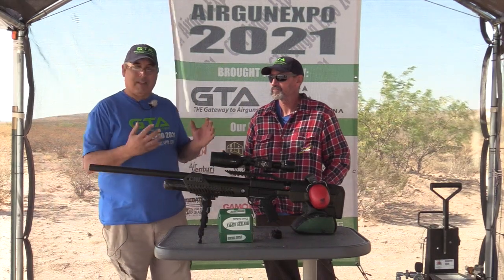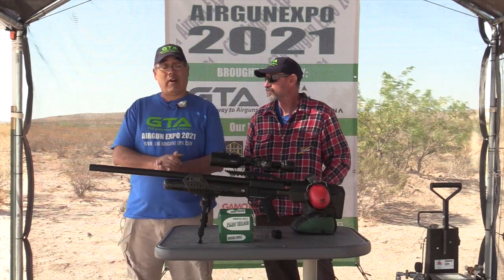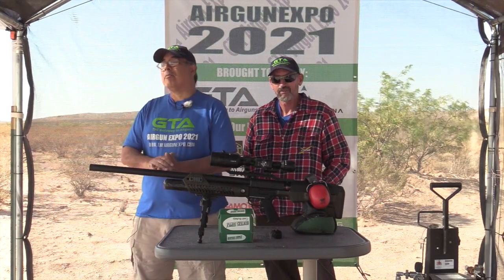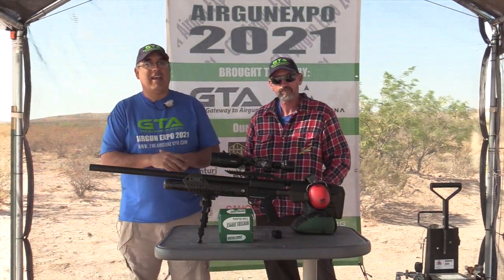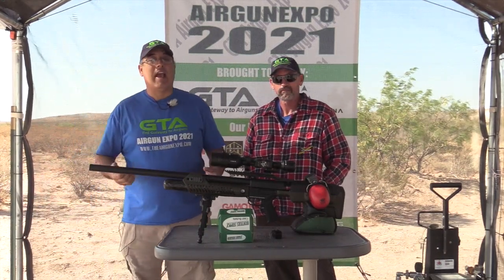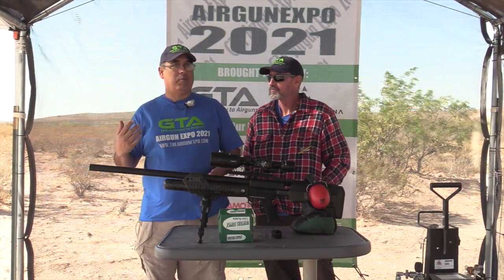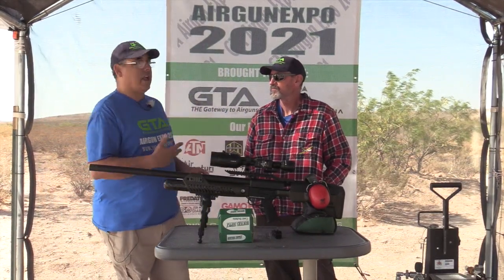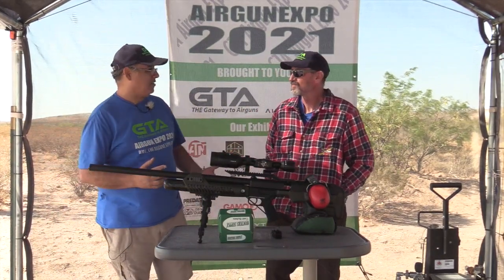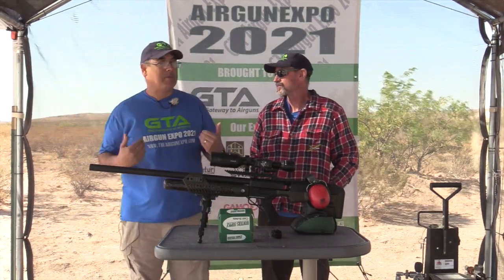We're shooting steel targets today at 50 yards, so you can hear those impacts. We've done a little testing this morning and I think you guys are really going to enjoy this. There are some folks here who've never shot the Hammer. I shot the Bush Buck once at AOA's shop — they have a 20-meter range with a trap that can take that hit — but I've never shot it in the field, so I'm excited.